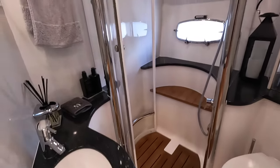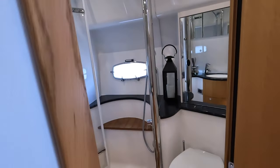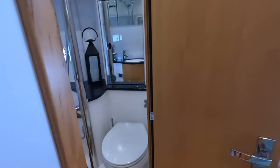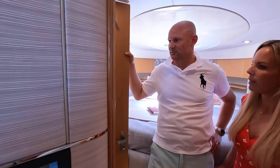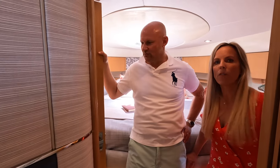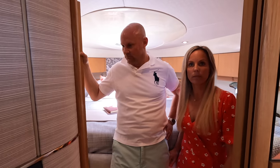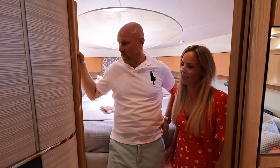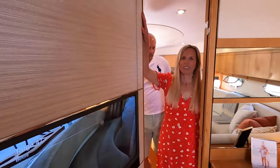There's an ensuite in here as well — it's not the biggest, and that's probably the compromise for the saloon space, but given the amount of time you really spend in there over a weekend or a week it's perfectly adequate for showering and brushing your teeth. That's had no refurbishment at all since we bought the boat and it still looks great.